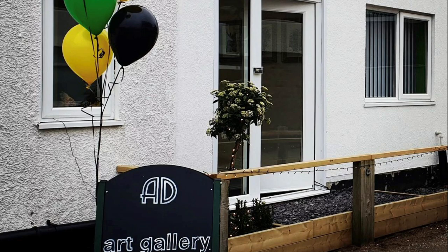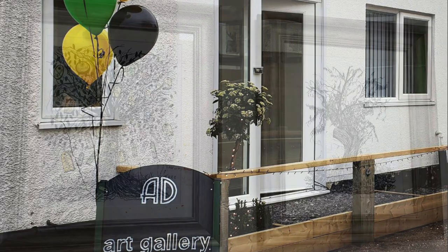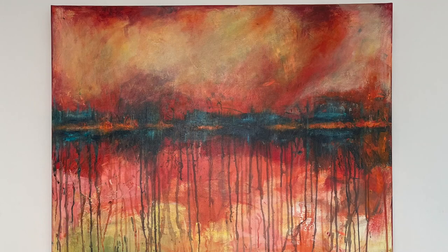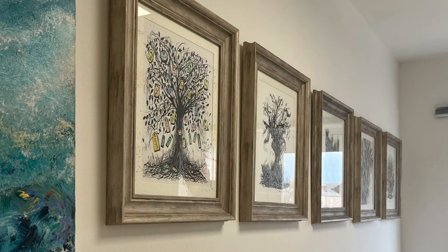I sort of came to it late really, in about 2016. Prior to that I was an accountant and financial director of quite a large printing group. And when I retired early, I had a couple of friends who had been lifelong artists. I'd always gone to galleries with them, and they encouraged me.